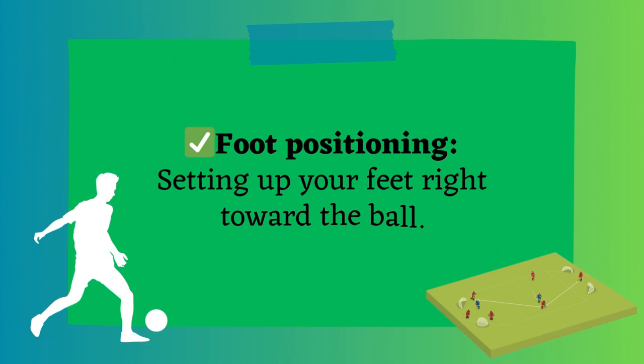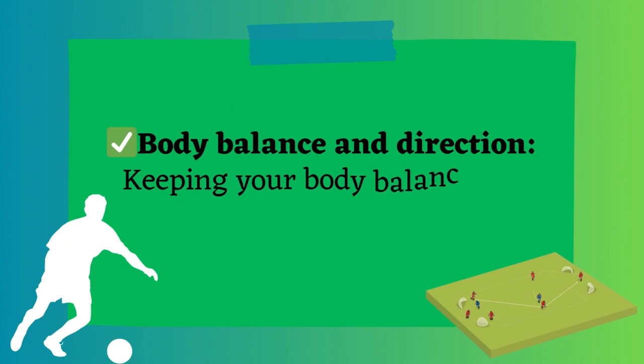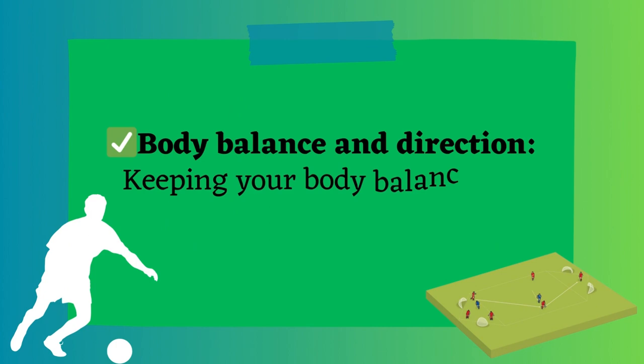Foot positioning — setting up your feet right toward the ball. Body balance and direction — keeping your body balanced to guide the ball where you want. Right force and speed — applying the correct force and speed to make sure the pass reaches its target.